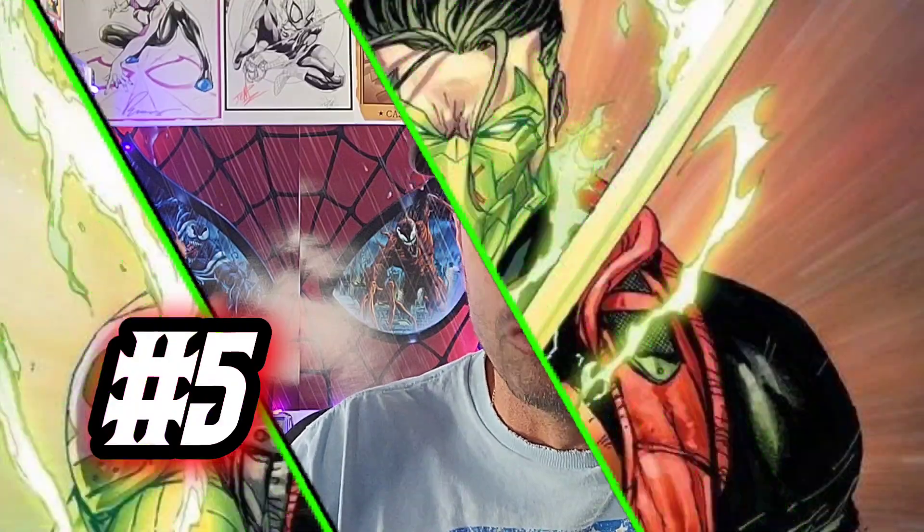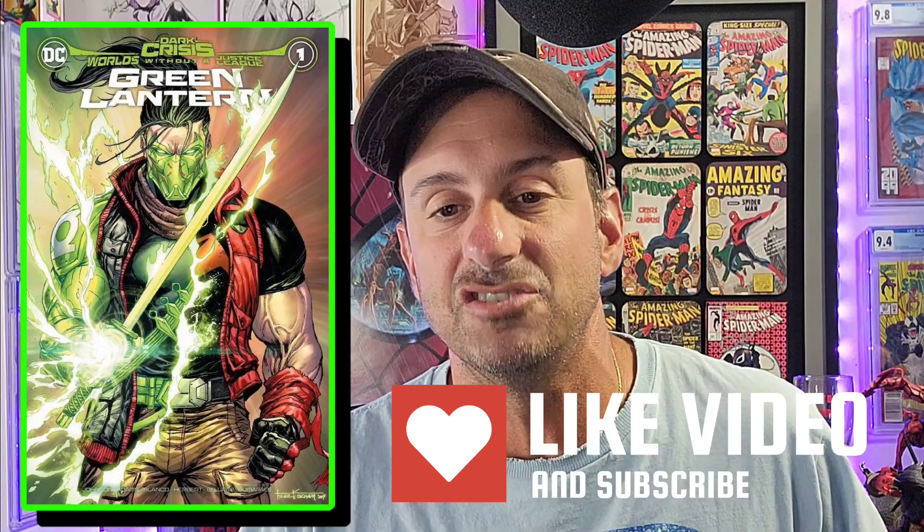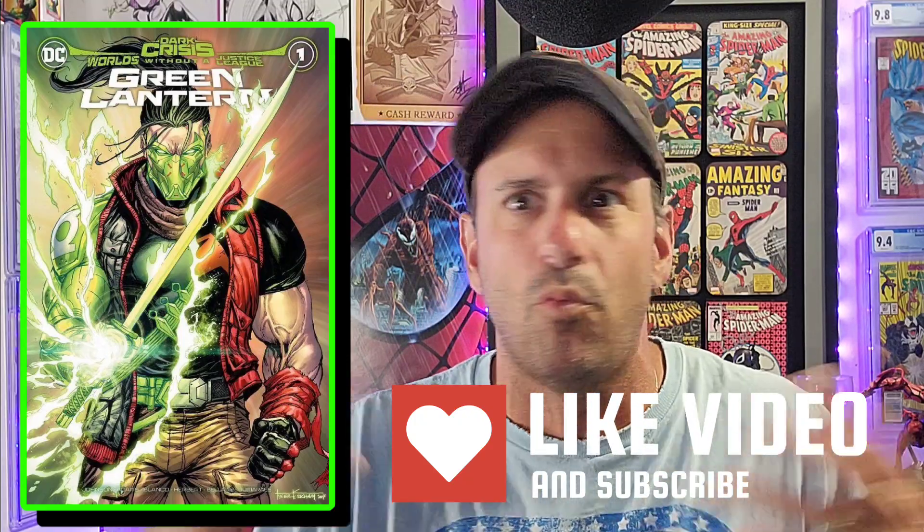Coming in at number 5, we have Dark Crisis World Without a Justice League, Green Lantern issue 1, the Gotham City Limit Kirkland Variant. Holy cow — that's just an awesome cover with Jason Todd on there becoming a Green Lantern. I just love the transition as you get to see it happening — you can see his face mask actually change into green. I'm a huge Green Lantern fan. I love how ripped Jason Todd looks, the wrinkles in his pants and vest — lots of detail, it really pops. So if this one is your favorite, let's vote for it.